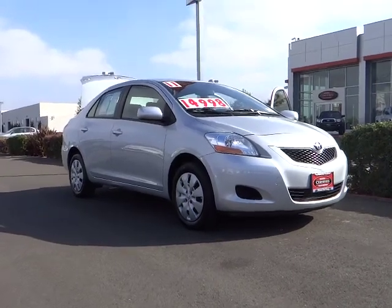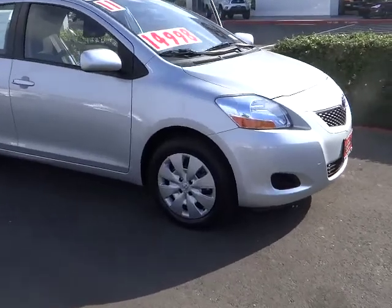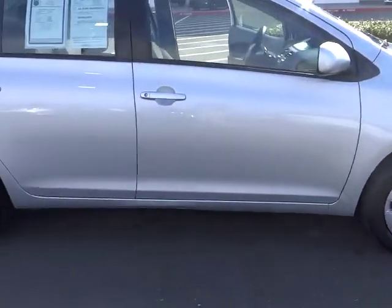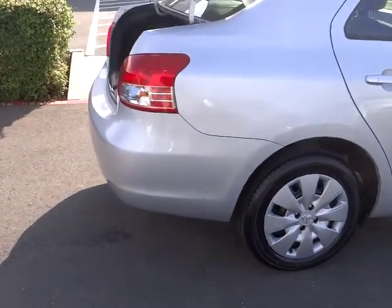2011 Yaris. Whether you're interested in the five-door or three-door model, the Yaris offers a sleek design, plenty of interior space, and standard side and side curtain airbags, as well as vehicle stability control.